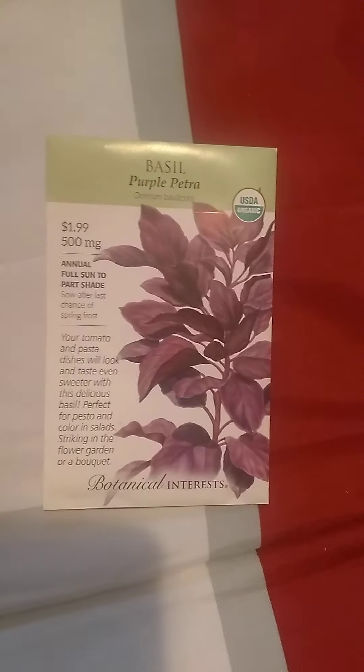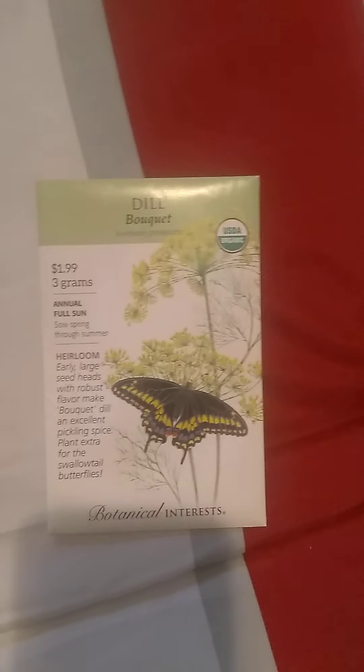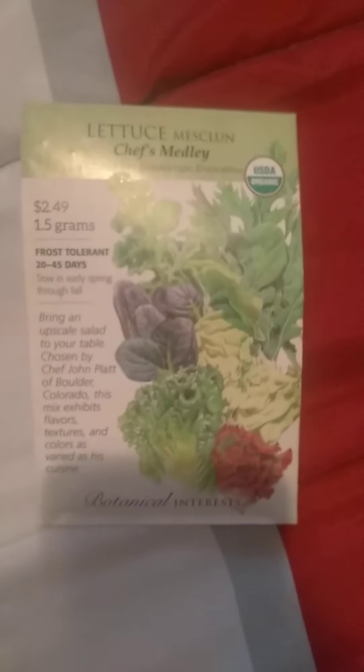I finally got to lay my hands on some gardening seeds. I got Tuscan kale, a sprout salad mix, arugula — I don't like arugula but it's healthy — carrots, purple basil, turnips, dill (I love the taste and flavor of dill), and a lettuce medley. That's beautiful. Moving on to Trader Joe's — got a lot of products.